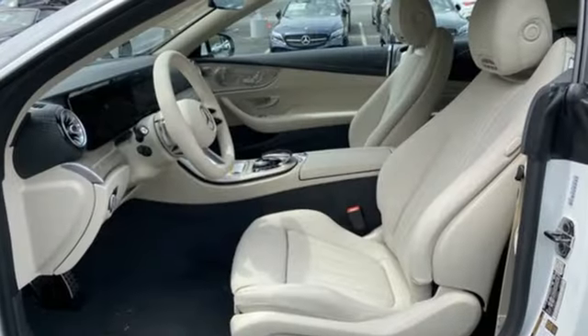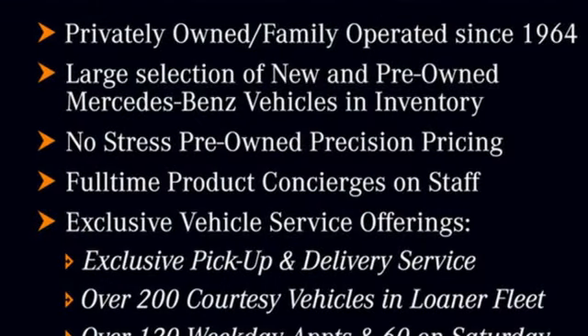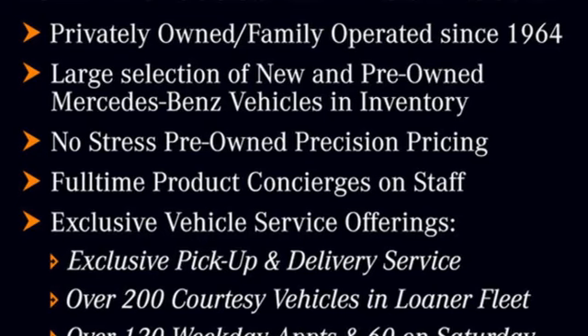power tilting steering column, rear wheel drive, automated parking sensors, and integrated navigation system with voice activation.